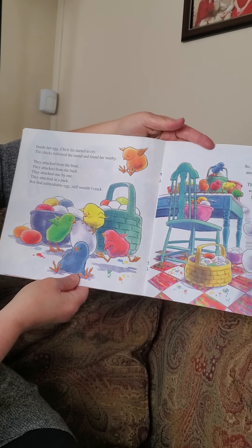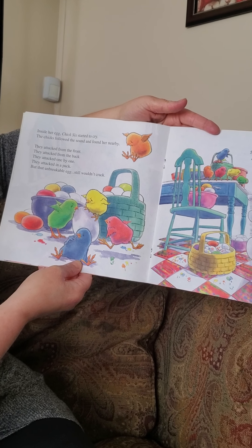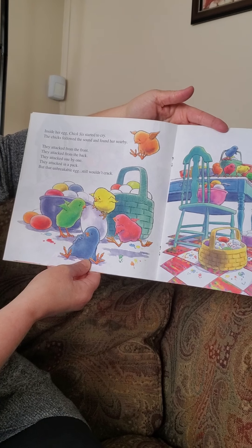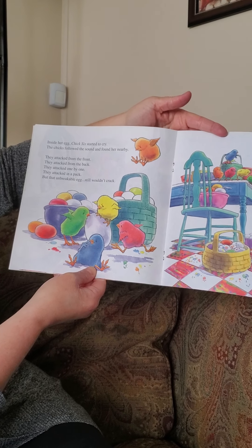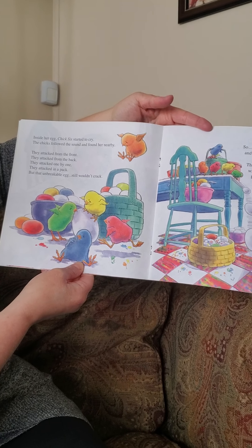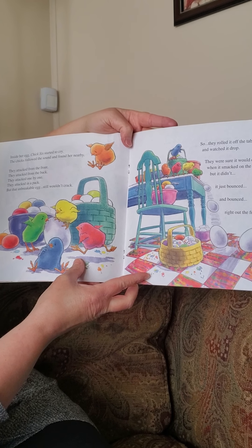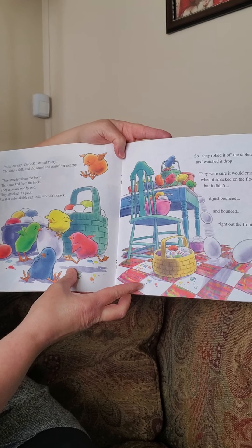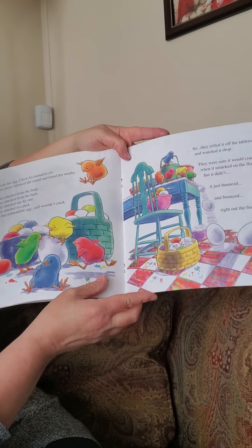Inside her egg, chick six started to cry. The chicks followed the sound and found her nearby. They attacked from the front. They attacked from the back. They attacked one by one. They attacked in a pack, but the unbreakable egg still wouldn't crack. So they rolled it off the tabletop and watched it drop. They were sure it would crack when it smacked on the floor, but it didn't. It just bounced and bounced right out the front door.